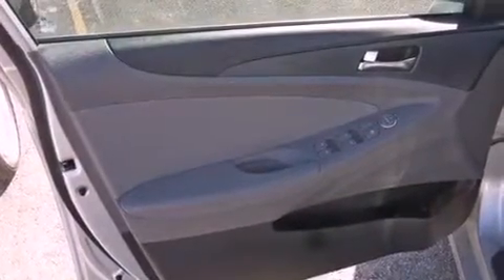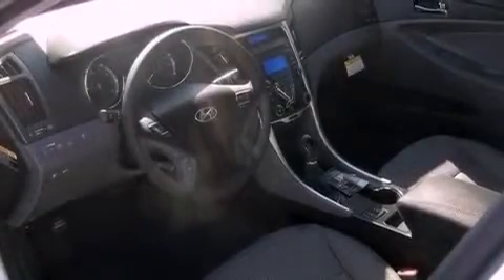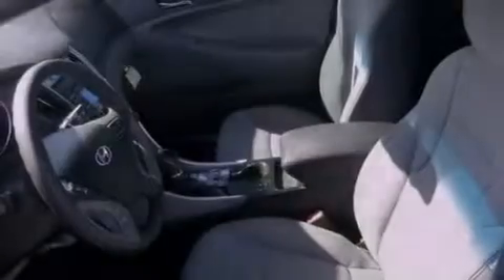air conditioning, an illuminated driver's side vanity mirror, rear impact crumple zones, brake assistance technology, rear curtain airbags, and an auxiliary power outlet.